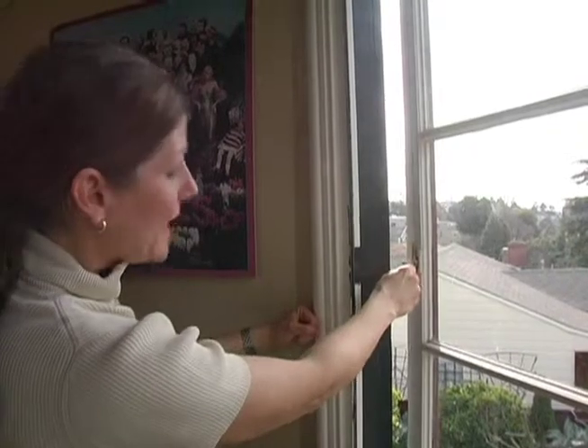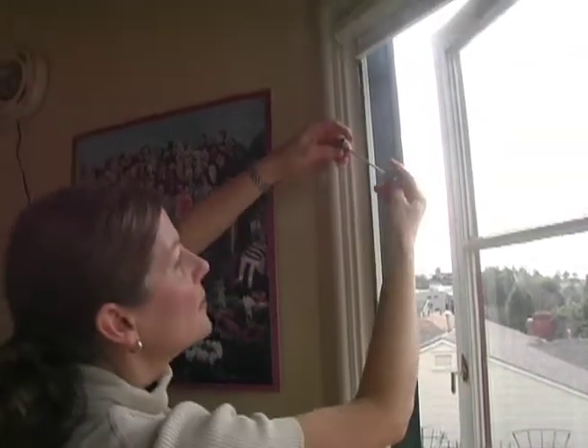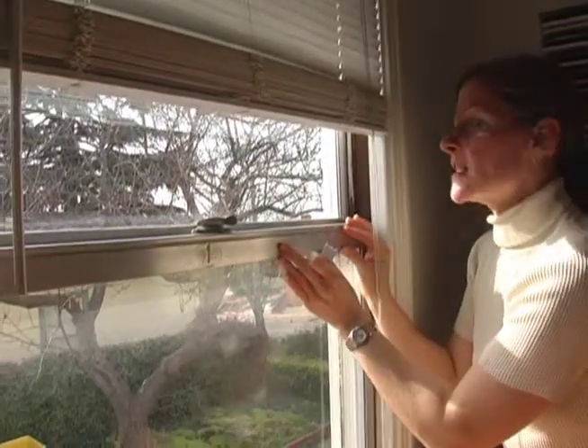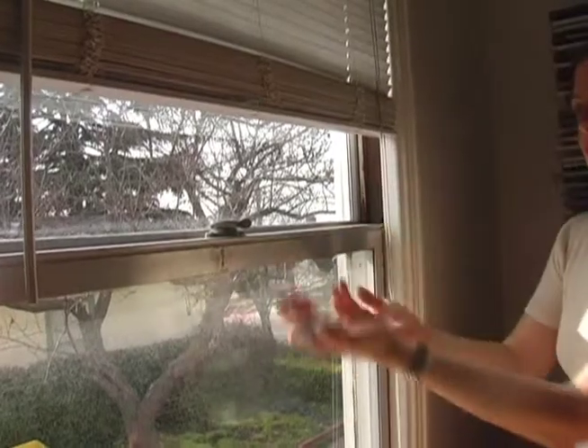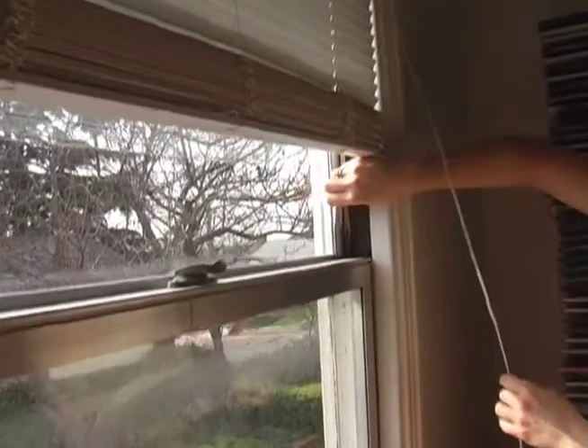It's important to limit how far each window can open to only three inches. You can do this by putting in a cable. To prevent falls through windows that slide open, either vertically or horizontally, you can put something as simple as a window wedge.